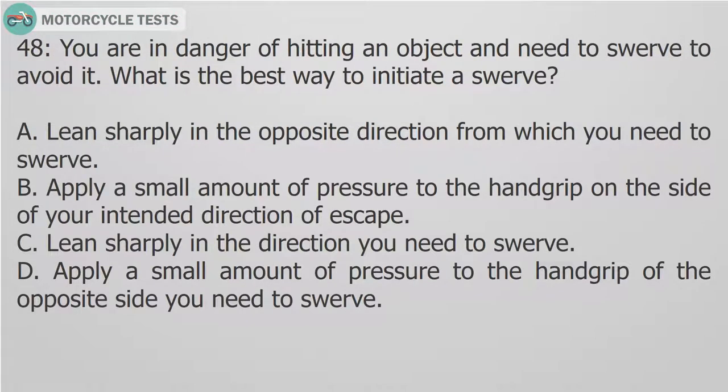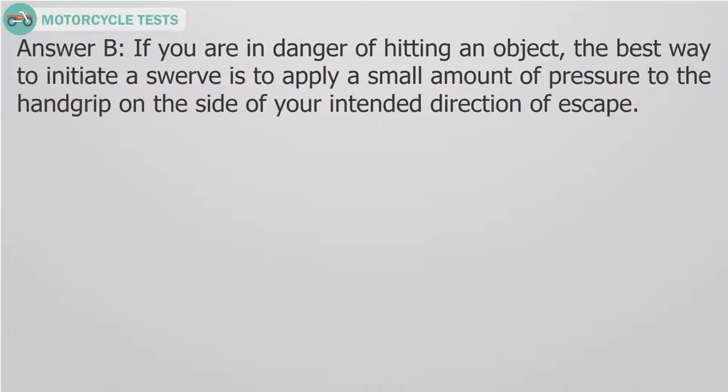Question 48: You are in danger of hitting an object and need to swerve to avoid it. What is the best way to initiate a swerve? A. Lean sharply in the opposite direction from which you need to swerve. B. Apply a small amount of pressure to the hand grip on the side of your intended direction of escape. C. Lean sharply in the direction you need to swerve. D. Apply a small amount of pressure to the hand grip of the opposite side you need to swerve. Answer B. If you are in danger of hitting an object, the best way to initiate a swerve is to apply a small amount of pressure to the hand grip on the side of your intended direction of escape.